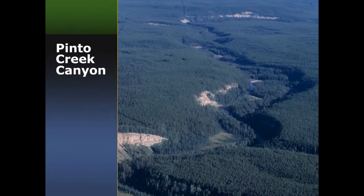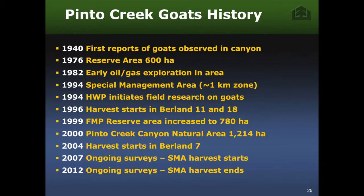Here's a south-to-north view of the Pinto Creek Canyon — that's probably about a 10 or 12 kilometer stretch. It doesn't look like traditional goat habitat; there's just a series of disjunct cliffs, but that's enough to support this population and has been for quite a while. As far as we know, they've been there at least back to the 1940s. The original Hinton Wood Products reserve area was established in 1976 — just a 600-hectare area around the canyon — with early oil and gas exploration and some research done in the 1980s.